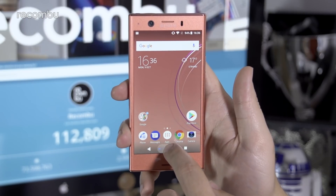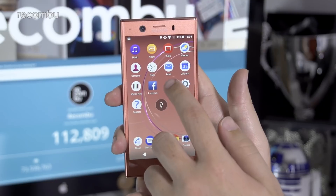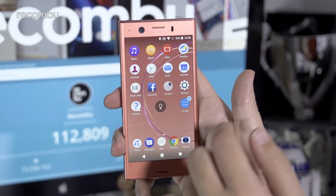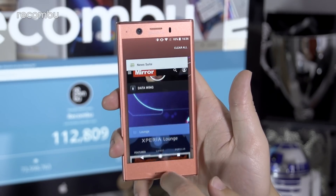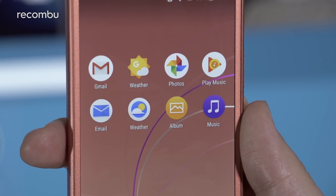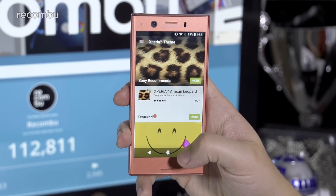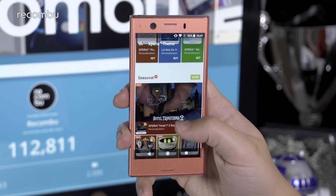The XZ1 Compact not only benefits from running the latest build of Android available right now, version 8.0 Oreo, it also isn't weighted down by excessive modifications to the underlying experience or a wealth of Sony-branded duplicate apps. There are a few doubles, but each has the odd unique feature or capability that brings something genuinely appealing to the table. You have plenty of control when customizing the look and feel of the software, with dynamic wallpapers as well as a theme store to really switch up the device's software appearance.